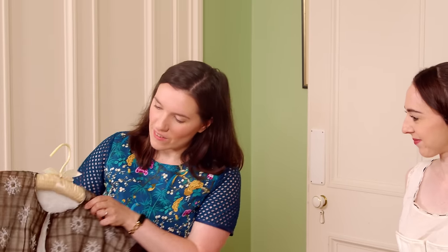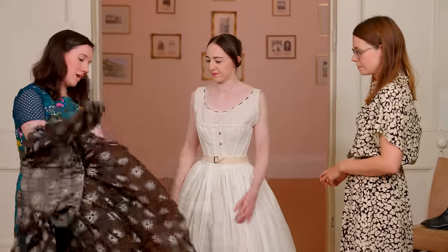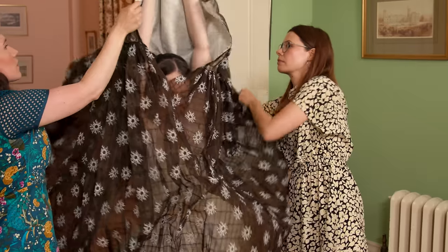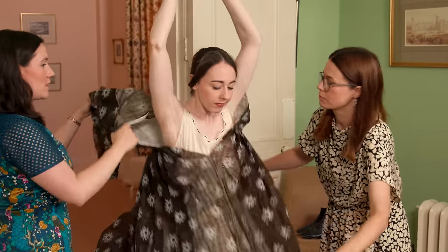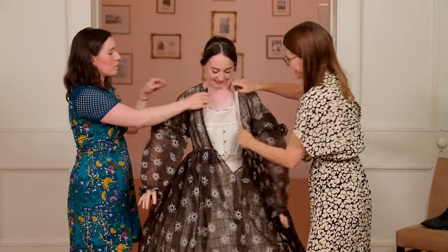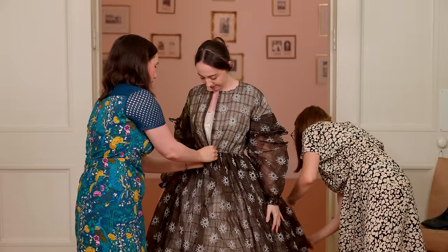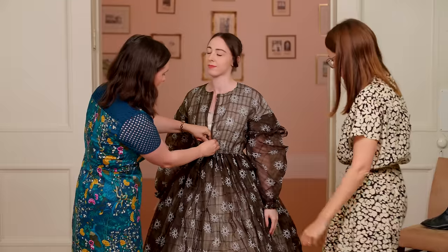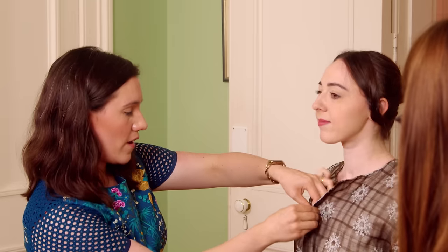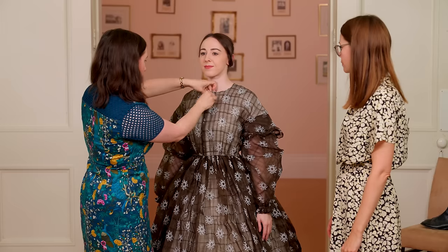And then of course we have the dress. This is a very simple one-piece dress and you can put it on over your head. Queen Victoria would have had maids to help her get dressed, but you could feasibly get dressed in something like this by yourself. It is a very practical everyday dress for the kinds of activities that Victoria would have been doing here at Osborne. It very simply just hooks up the front.